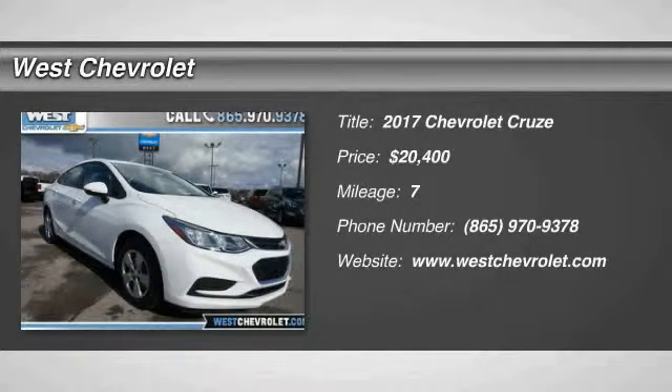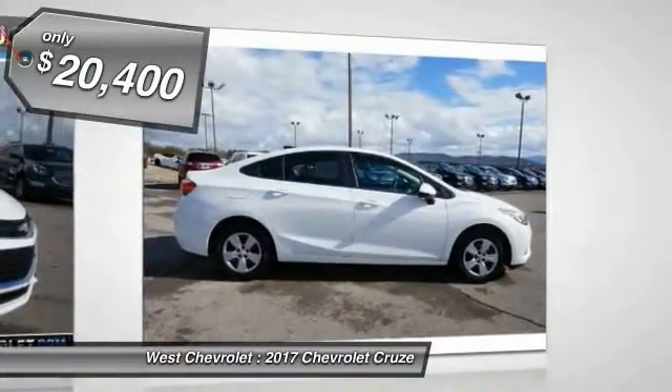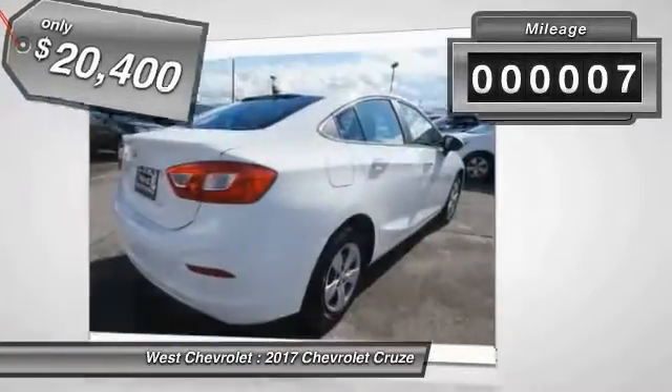The Cruise Blueprint calls for more than you'd expect and is priced below $25,000. This vehicle has less than 100 miles.